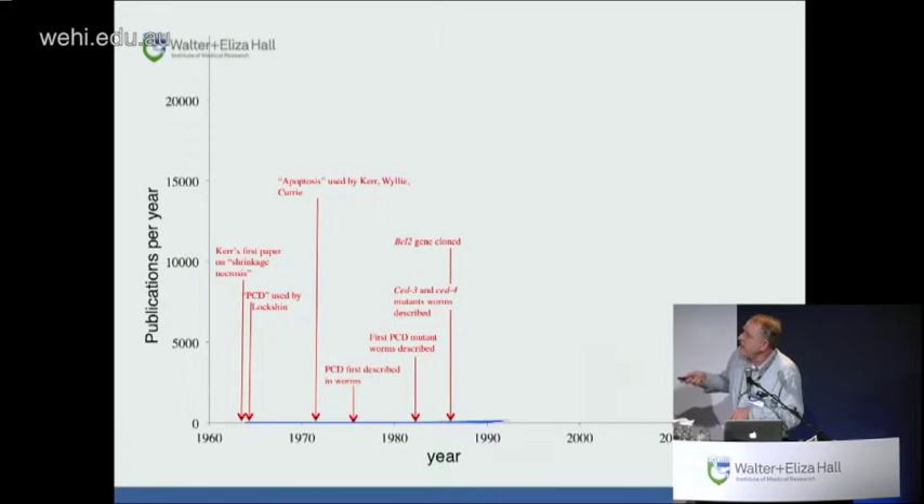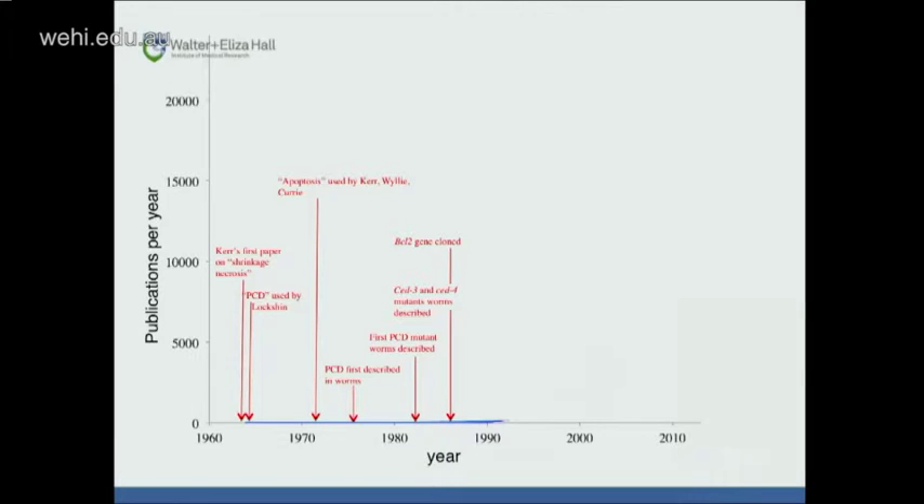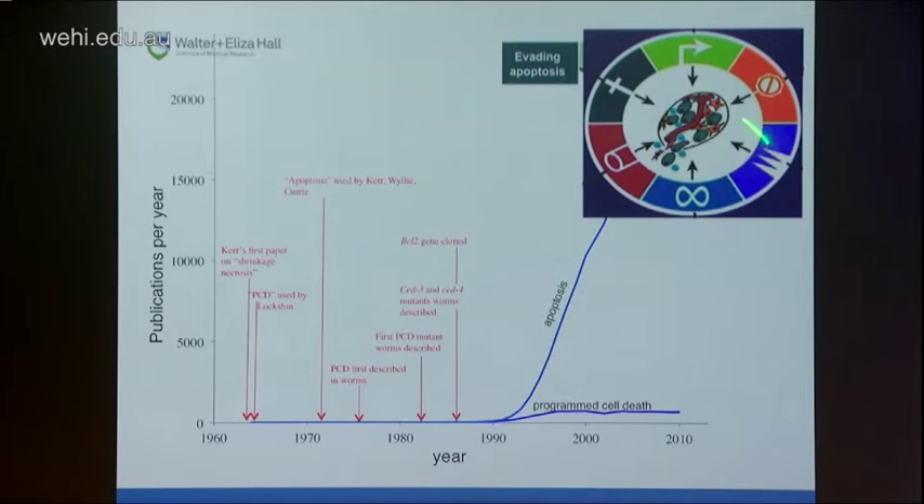Cell death publications: the first was in 1852, but for many years there were very few. Kerr coined the term apoptosis in 1972, and programmed cell death was used early on. From the late 1980s there's been an explosion of interest in programmed cell death and especially apoptosis, so much so that evading apoptosis is now seen as one of the six original hallmarks of cancer.